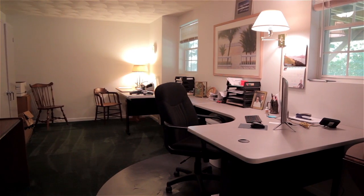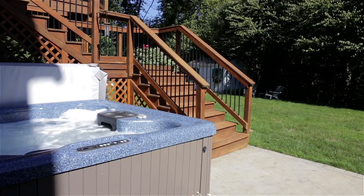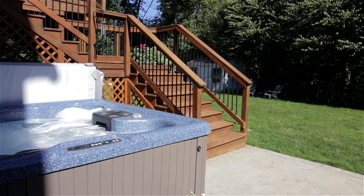The walkout lower level supplies additional finished space, perfect for a home office or media room with sliders out to the hot tub area and sprawling backyard.